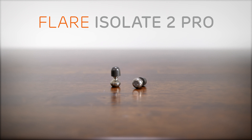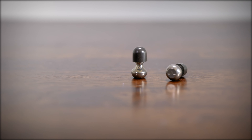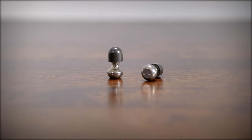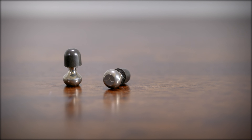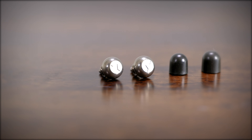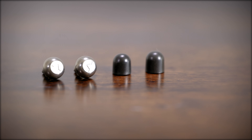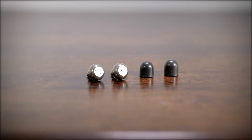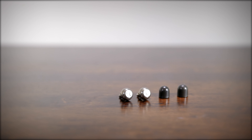The JDS Labs Element 2. If it's a desktop option you need, then the JDS Labs Element 2 will not only bring an audio upgrade, it will look great too. Beautifully designed with a simple yet striking look, the Element 2 headphone amplifier and DAC will fit into any setup. Historically, JDS Labs has been known for their functional design and great sound, and now with the Element 2 they have shown that they can make great-looking equipment too.